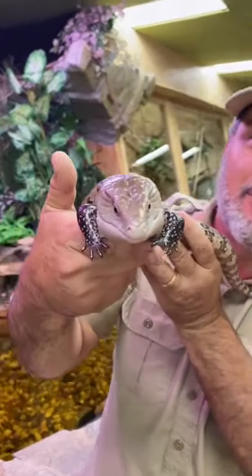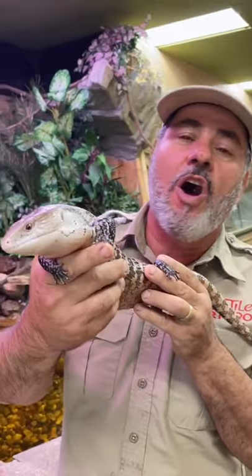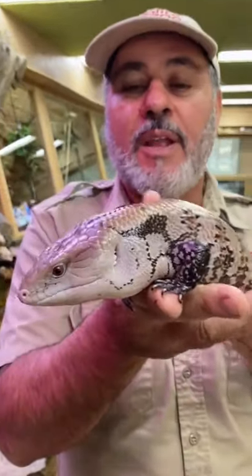Check it out. It's a Maruki blue tongue skink. Now the funny part about blue tongue skinks, this guy comes from Papua New Guinea, but they come from Australia, Indonesia, Malaysia. There's all kinds of them and they all look different depending where they come from.